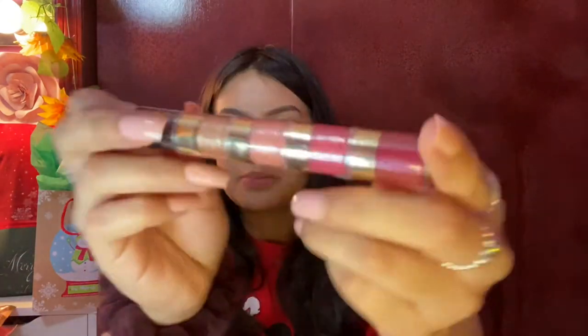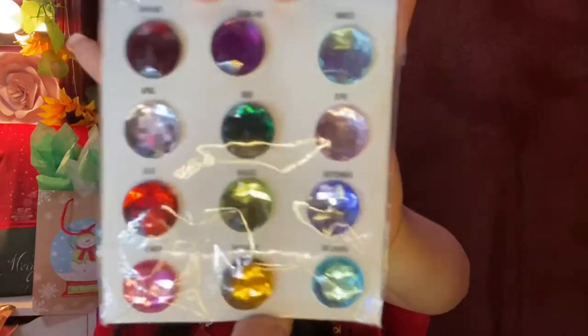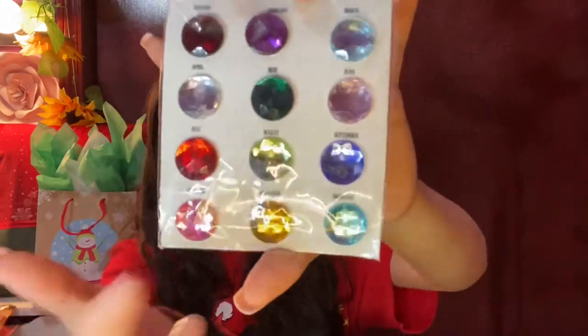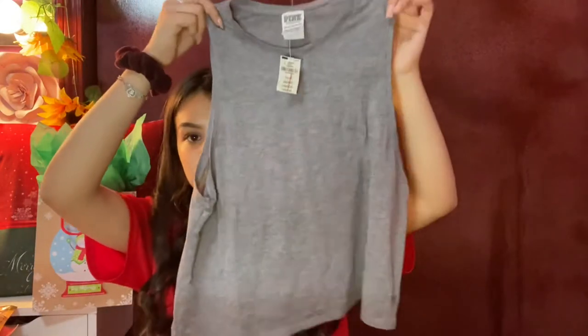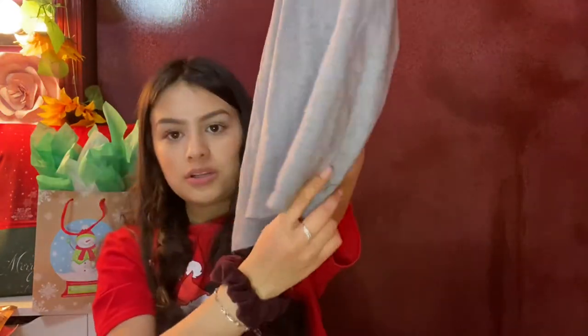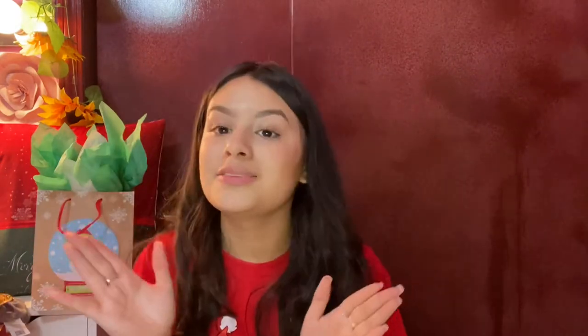This sweet shimmer lip gloss comes in a really cute set all stacked up — there are many different colors and variety. The colors correspond to each month; for example, my birthday is August so this is my color birthstone. Also this really cute shirt from Pink that has a little doggy on the corner, and some Twix chocolate.